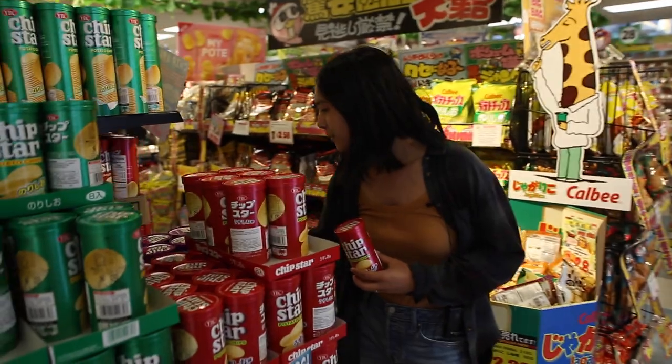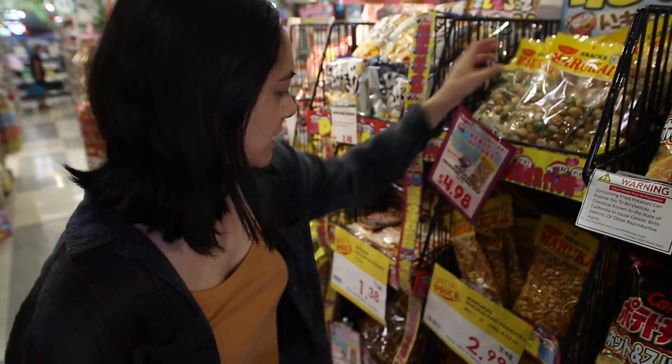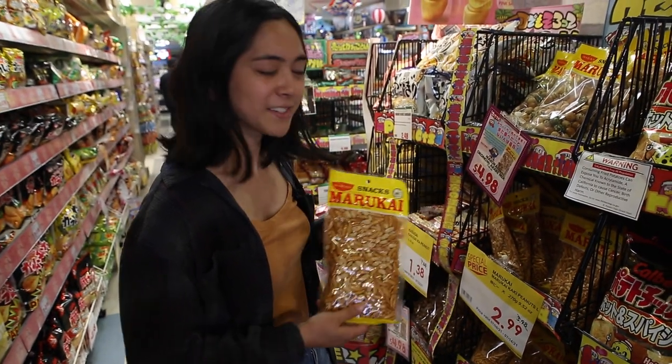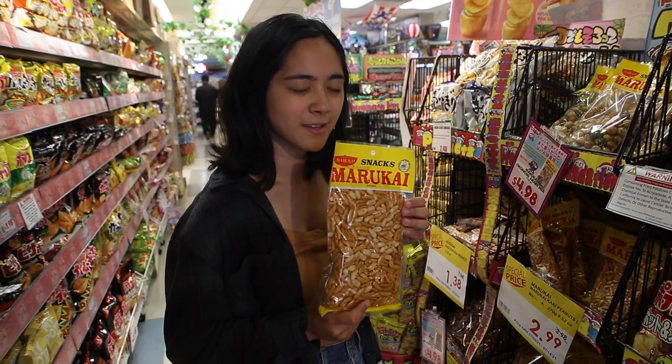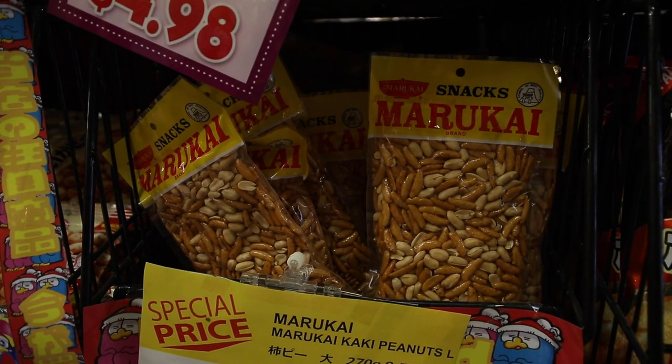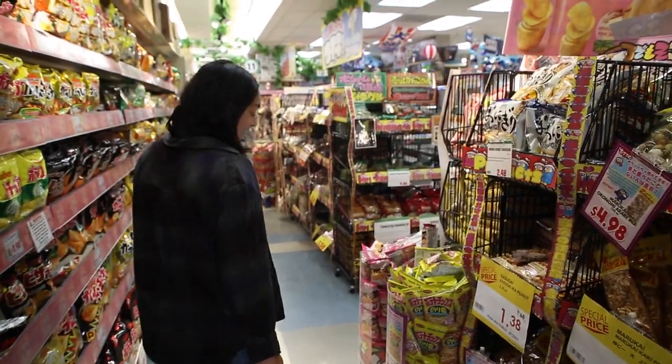Oh, they have a chocolate covered one. This is like very famous in my family — they're like little cracker things with peanuts in them. For some reason my grandma always has these on hand. I don't really know what it is about that one in particular, but she really likes it, so those are around a lot.